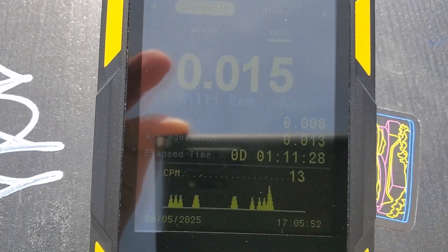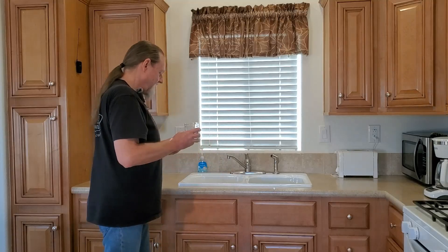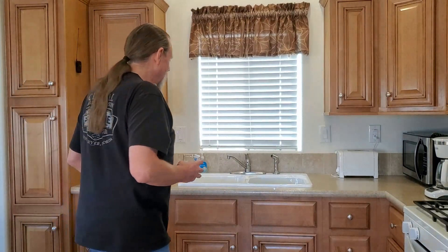There is one more test I want to do when I get back to the house. My tap water comes straight out of my well, and I'm curious how much radiation is in our groundwater. The counter reads 0.012 millirem per hour — that is even less than the ambient background radiation. 0.013, 0.012 — that is absolutely safe. No reason to worry about the groundwater here in Rachel.